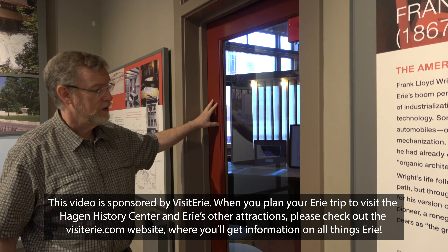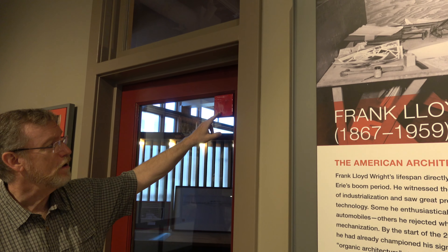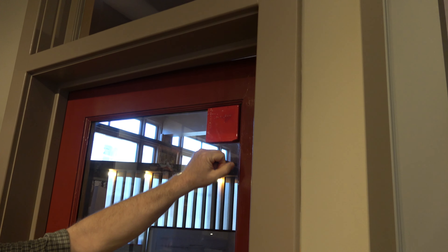The original door in his favorite color, Cherokee Red. We have two of these tiles, which are his signature on his major works — red ceramic tile with FLLW on it.